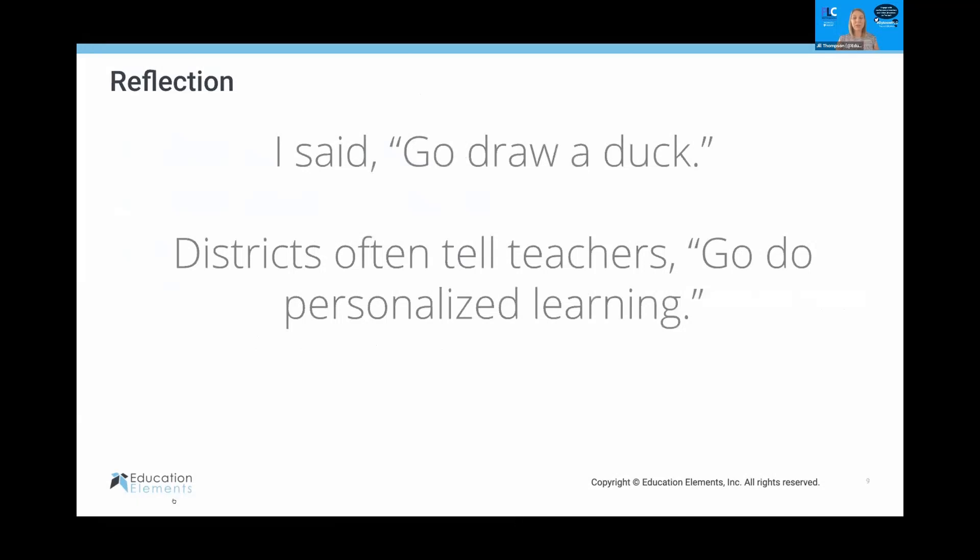These are all things we do to teachers as well. We say 'go do personalized learning,' but we have no structures in place to really understand what personalized learning looks like. Today we're going to take that deep dive into the Core Four and really look at what personalized learning looks like so we can have those guardrails.